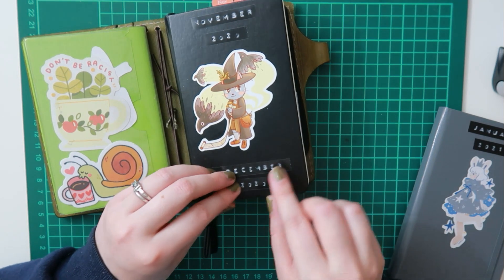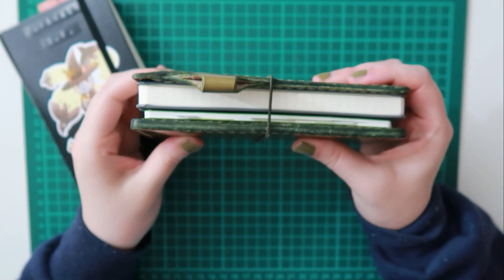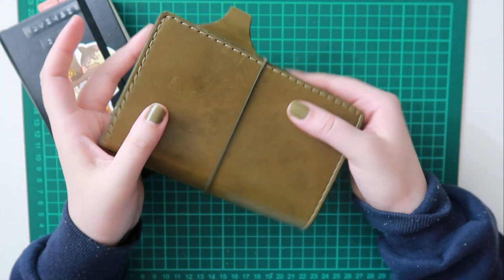I will just leave you to the music and I hope you enjoy this journal with me. Please subscribe and like the video if you enjoy this content, and I'll catch you in the next video.